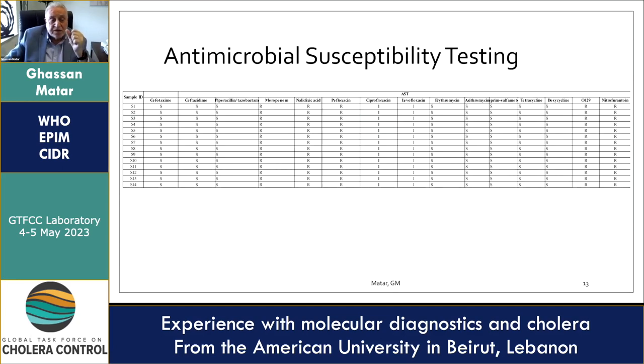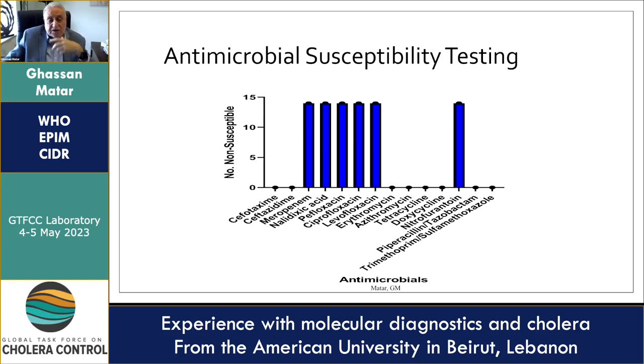The antimicrobial susceptibility testing results using a panel of antimicrobial agents showed that we detected antimicrobial resistance to meropenem, nalidixic acid, pefloxacin, ciprofloxacin, levofloxacin, and nitrofurantoin.